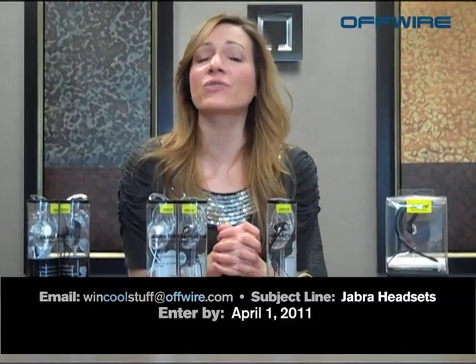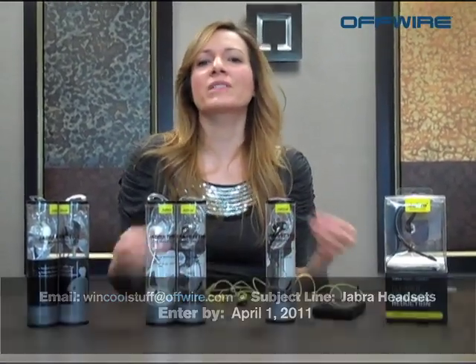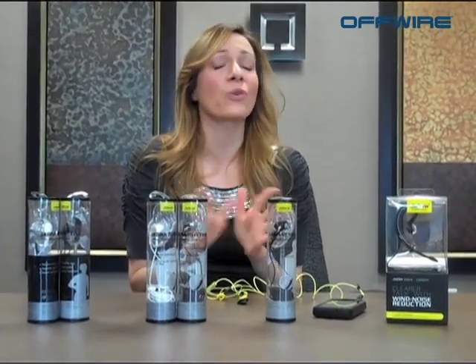These are really great. So if you would like to win one of these cool headsets you just need to email us at wincoolstuff@offwire.com with the subject line 'Jabra headsets' — make sure to get that right subject line in there. Get those entries in to us by April 1st and remember to forward this on to all your friends, family and co-workers because anybody can win. And of course remember to continue to check us out on all of our channels like Twitter, Facebook, YouTube and of course our Offwire blog.